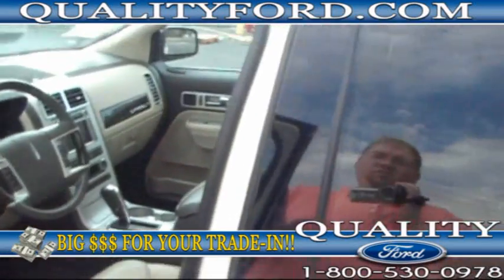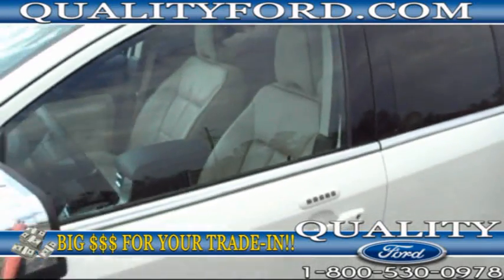Folks, this is loaded with everything. It even has the keyless entry on the driver's door.